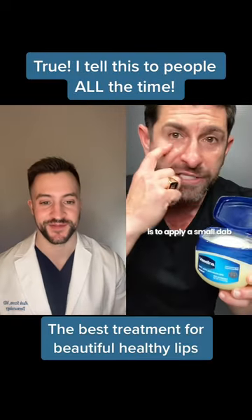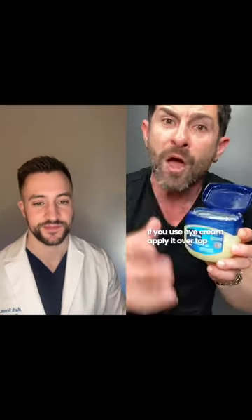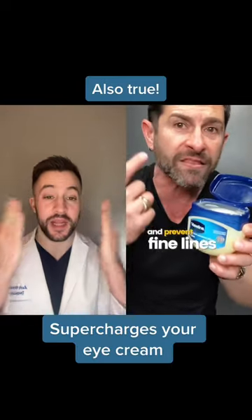The second thing I want you to do is apply a small dab under your eyes. If you use face cream or eye cream, apply it over top. What's going to happen is it's going to lock in the moisture, making your eyes look better and prevent fine lines,